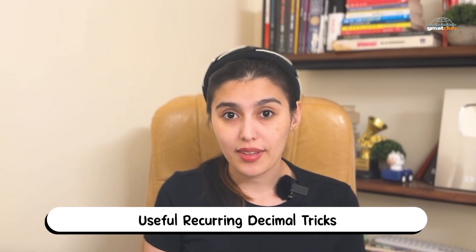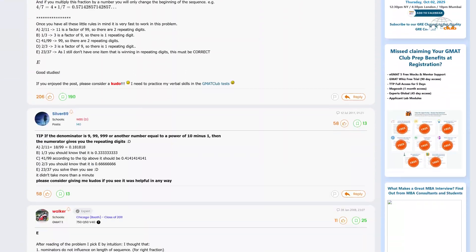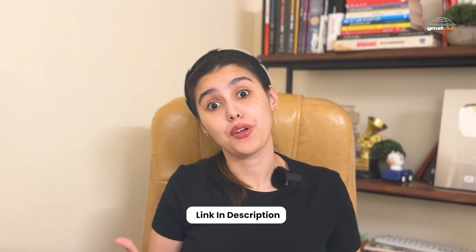For those of you who enjoy quant hacks, a tip on recurring decimals is making the rounds again. It shows how to instantly figure out the repeating pattern in a fraction without long division. Here's a simple rule: if the denominator is made up of nines like 9, 99, or 999, the number of nines equals the number of digits that repeat. And if the denominator is a prime number other than 2 or 5, the length of the repeating block divides p minus 1. Once you understand this pattern, you can answer 'which fraction has the longest repeating decimal' questions in seconds. The full explanation is linked below.